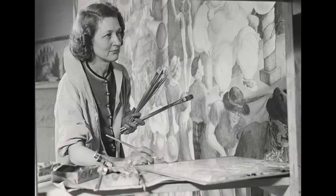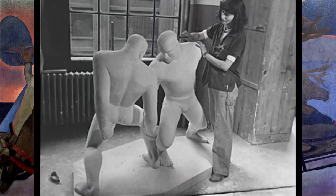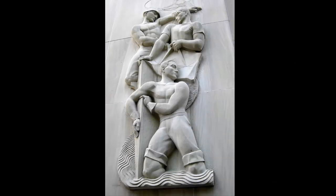The Federal Arts Project existed until 1943. During that time, artists working for the organization produced more than 2,500 murals, 18,000 sculptures, and countless other pieces of artwork.